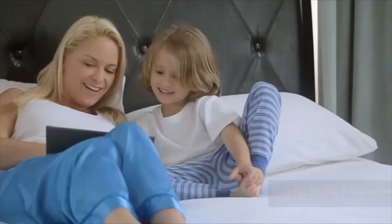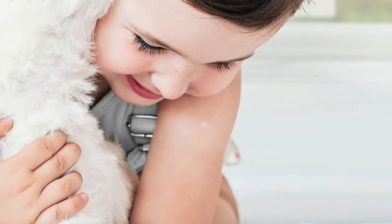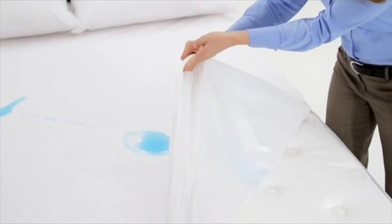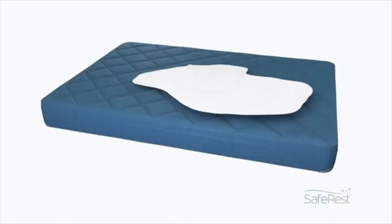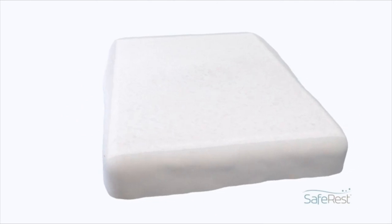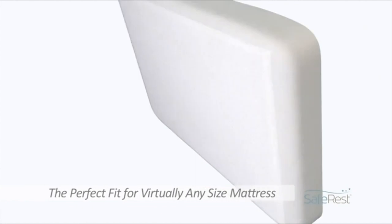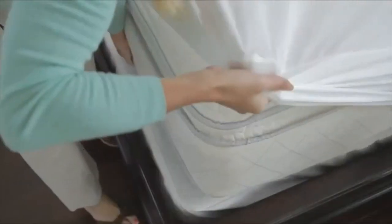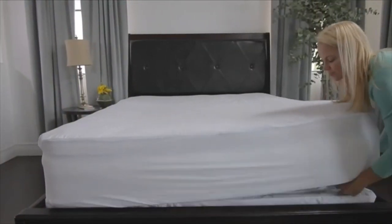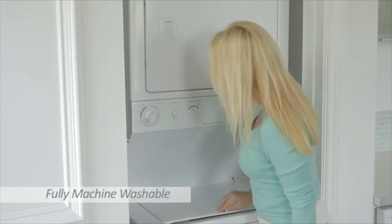Number 1. With 127,000 5-star ratings, this waterproof mattress protector is a tried-and-tested option. It's made from hypoallergenic terry cotton with a membrane coating on the back that repels fluids and allergens, protects against dust mites and bacteria, and still allows air to pass through. The protector is available for twin through California king-size beds. "I have washed this about 30 times, and it is still in amazing condition," one reviewer wrote. "My son sneaks into bed with us and has accidents from time to time. My brand-new mattress has never been wet."